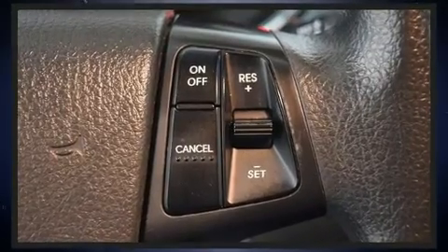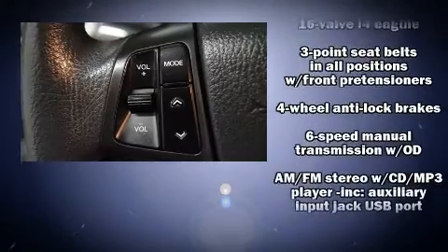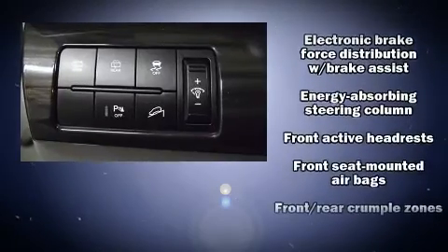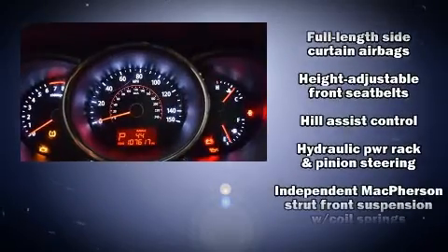Kia ensures the safety and security of its passengers with equipment such as dual front impact airbags with occupant sensing, airbag head curtain airbags, traction control, anti-whiplash front head restraint, ignition disabling, and four-wheel disc brakes with ABS.